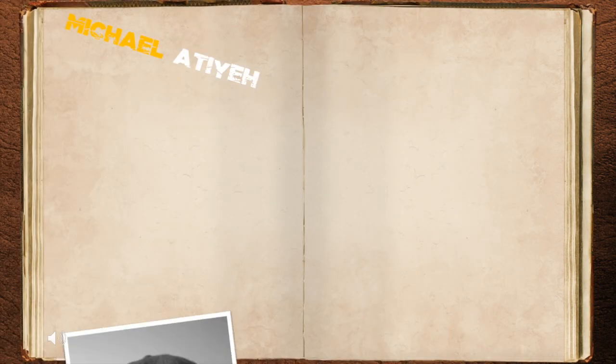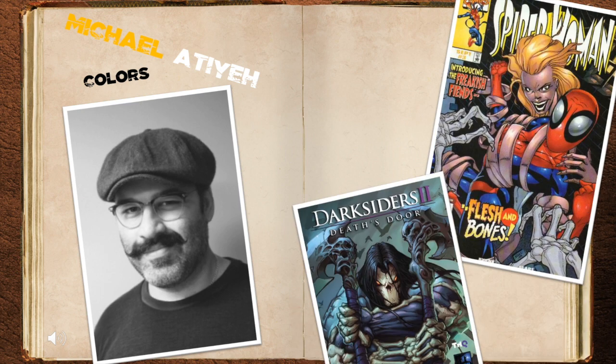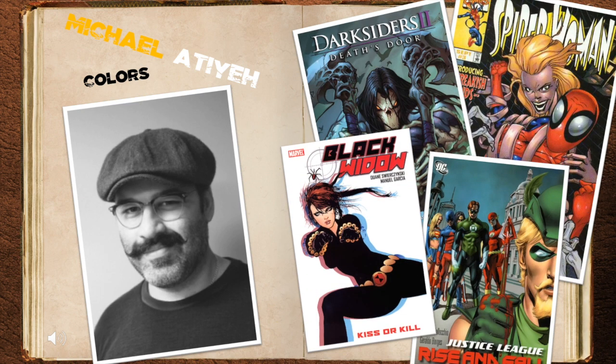Colorist Michael Aitia brought the story to life and also worked on Spider-Woman, Darksiders 2, Justice League, and Black Widow.